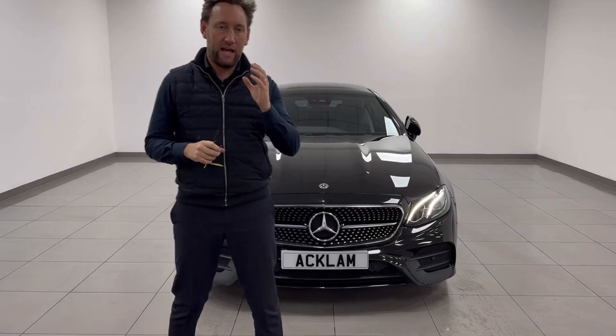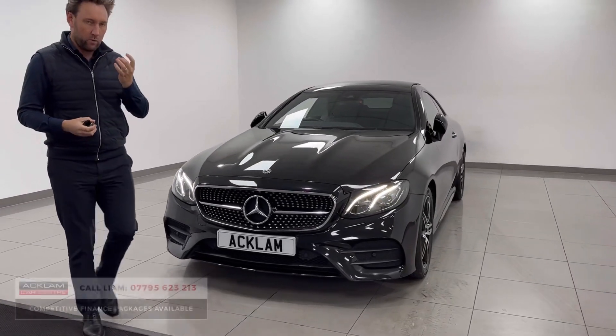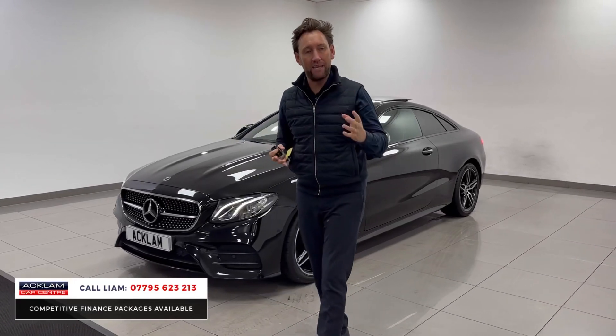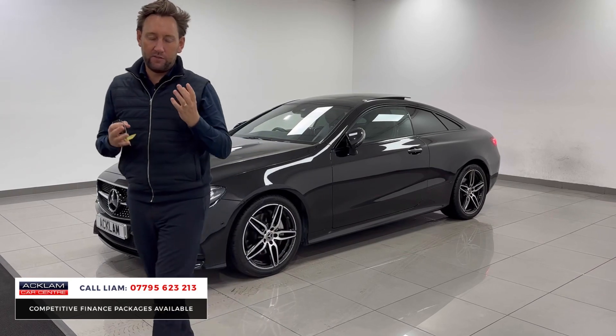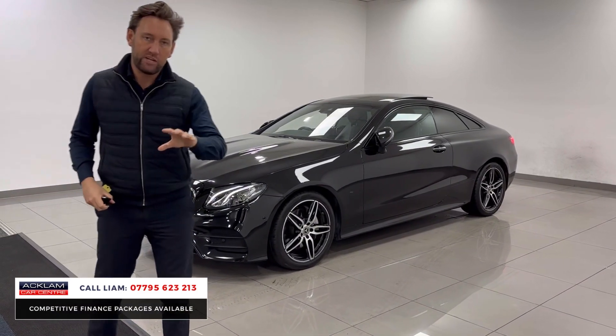Now this car is one of them cars that as soon as it goes live on our website will sell, because the price range — anything selling for this type of price range that we get has to be great spec, being looked after, and they just come in and they just sell. Now this is an E220 AMG line coupe.